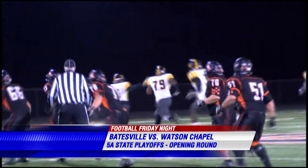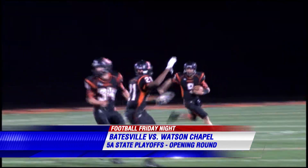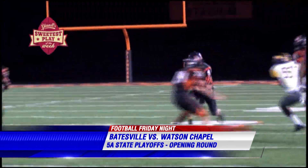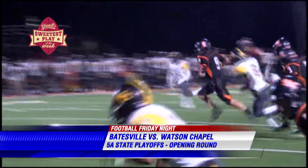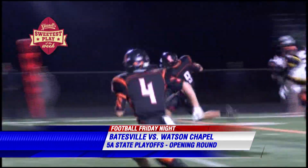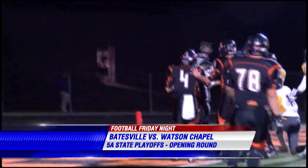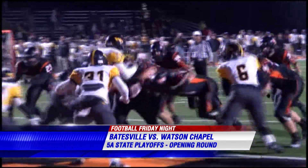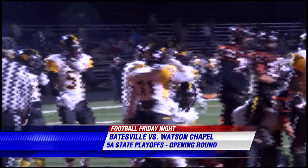Third and very, very long. Zach Griffin running one way, no one's open, a few defenders around him — but he switches fields, makes another cut, breaks it to the middle. This is an incredible run, and a Yarnell Sweetest Play of the Week nominee as Griffin goes down all the way at the one-yard line.